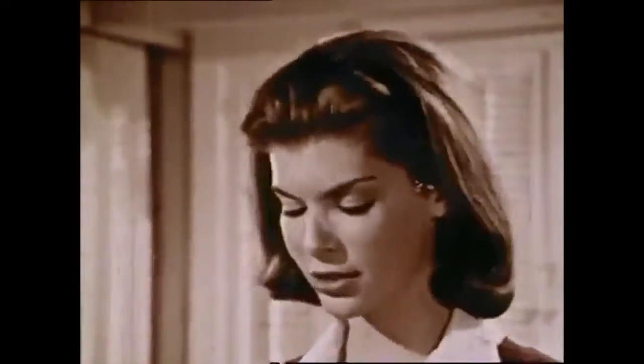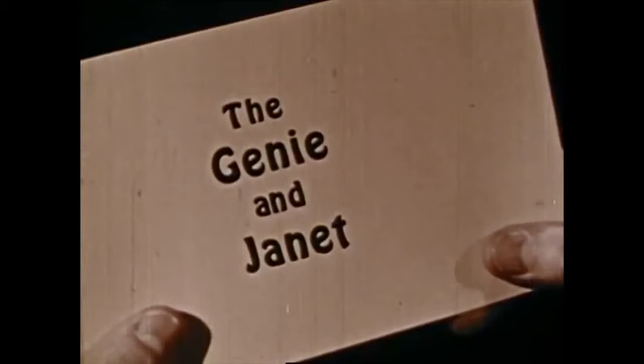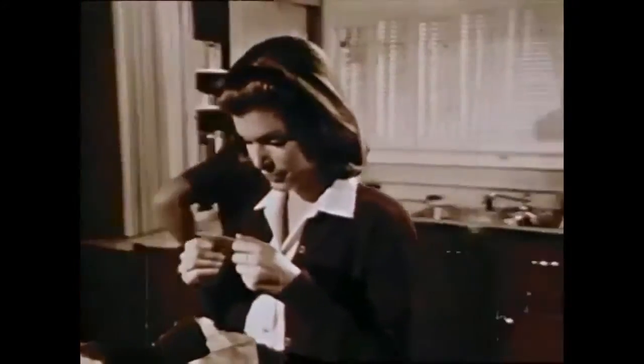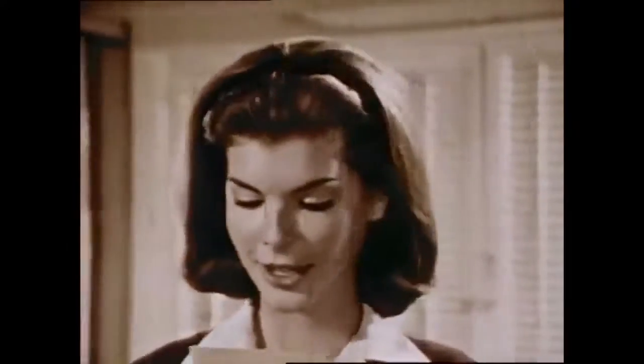Mom arrives home, apologizing for being late. Janet compliments her new hair. Mom asks who 'Genie' is — thinking it's a new girlfriend — but Janet says she was just talking to herself. Mom notices Janet bought the groceries and asks if she had any trouble. Janet replies she had no trouble — in fact, she actually enjoyed it.